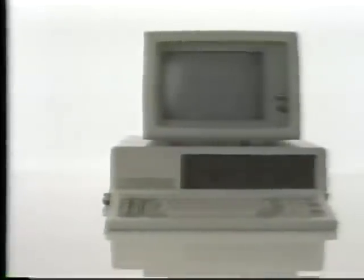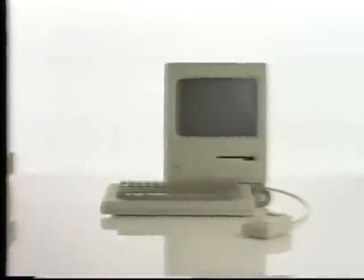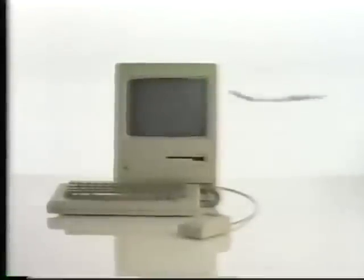This is a highly sophisticated business computer, and to use it, all you have to do is learn this. This is Macintosh from Apple, also a highly sophisticated business computer, and to use it, all you have to do is learn this.